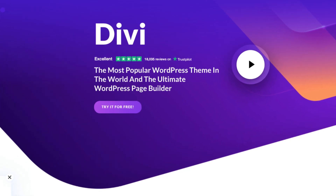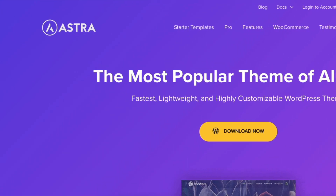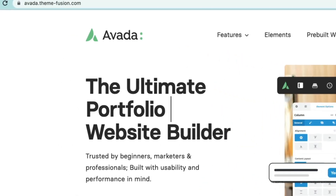This is the most important theme in the history of WordPress. Oh sorry, no it's not that one, it's this one! Oh no, it's this one! Seriously though, it's this one.